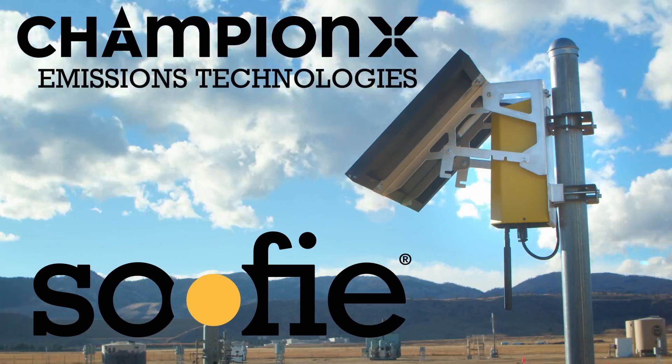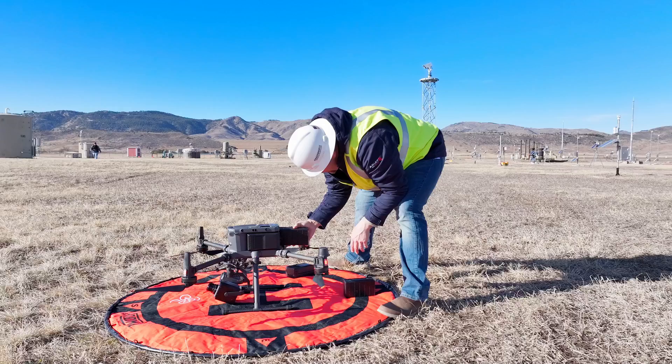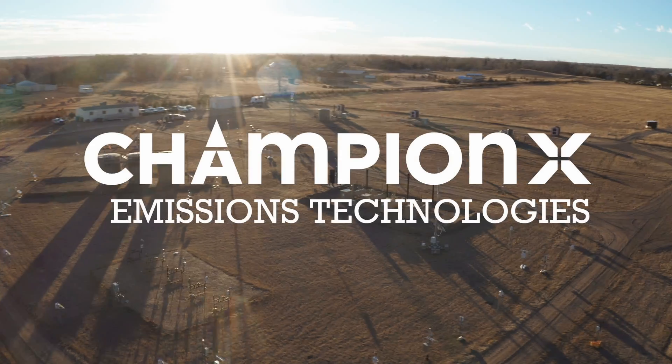Brought to you by Champion X Emissions Technologies. Advancing emissions solutions for a sustainable tomorrow.